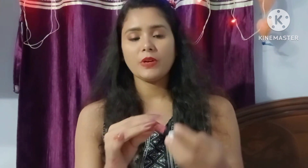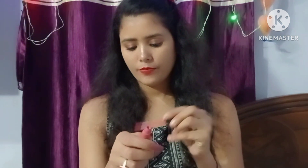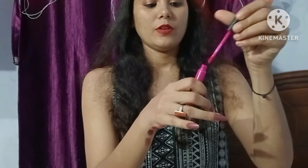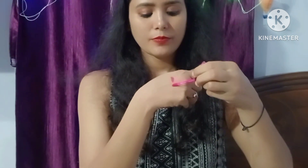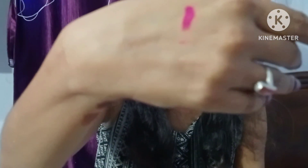The shade is Nude Pump. I also have a dark pink lipstick — this is matte. It's a pink lipstick in a matte finish.